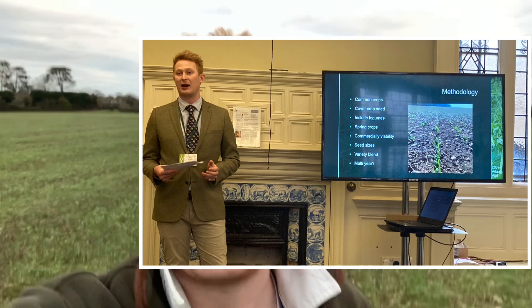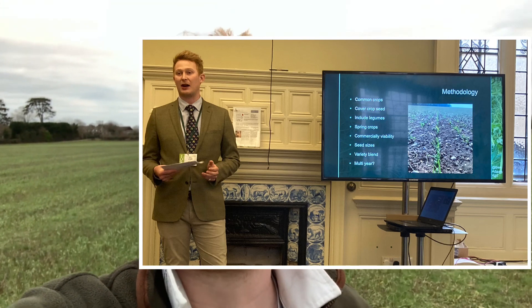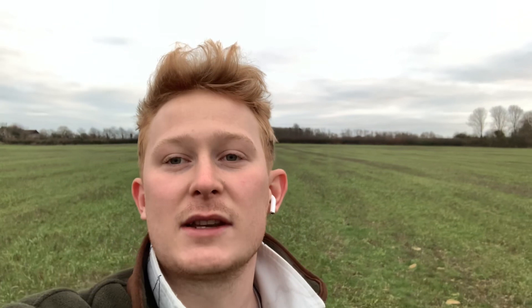The competition I entered was called the Journey to Net Zero competition, and my entry was based around intercropping. What intercropping is, is when you plant at least two crops at the same time and manage to bring them both to harvest — both go for a combine. For example, putting beans and oats together in the same field, growing them together and then harvesting them at the same time.